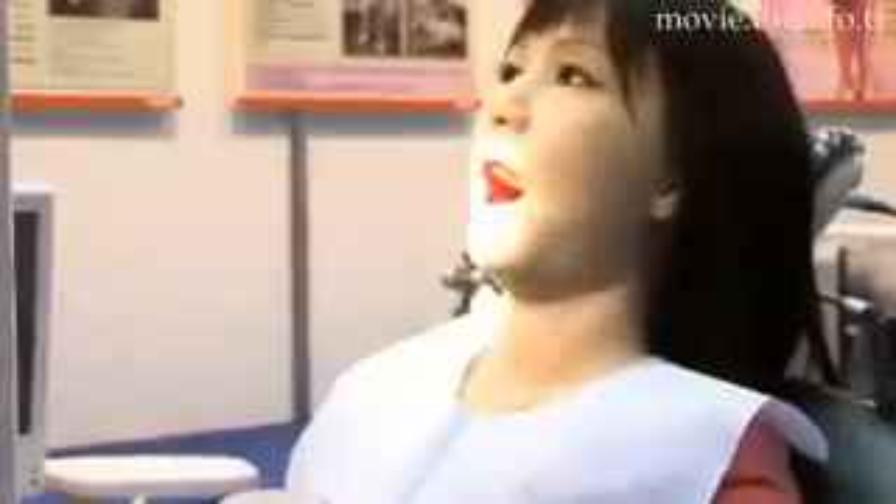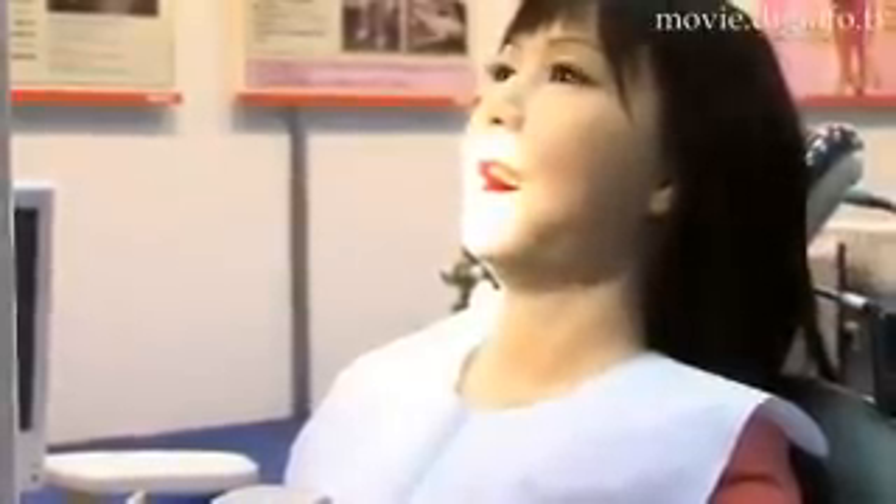At the 2007 International Robot Exhibition, Kokoro exhibited its dental training robot called Simuloid, as an example of applications for technology that can simulate human expressions, which Kokoro has developed through the mannequin-type robot Actroid.